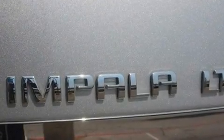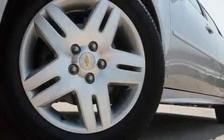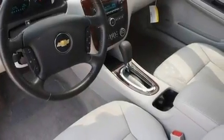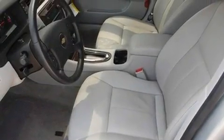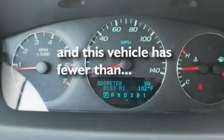Its top features include dual power seats, air conditioning with automatic climate control, cruise control, XM satellite radio, a leather-wrapped steering wheel, performance tires, aluminum wheels, a low tire pressure indicator, and steering wheel mounted controls. This vehicle has less than 9,000 miles.